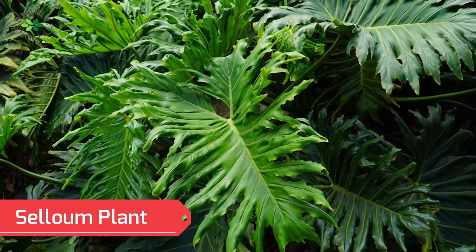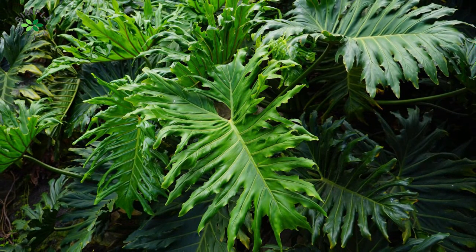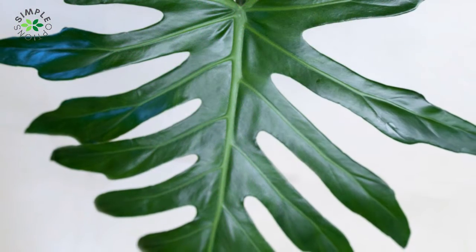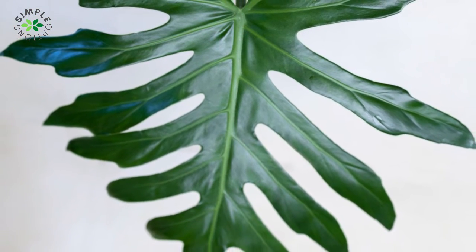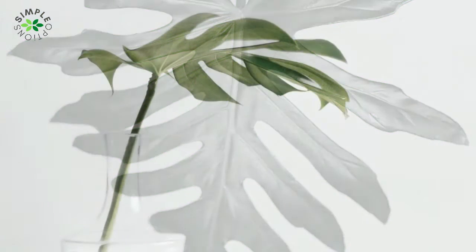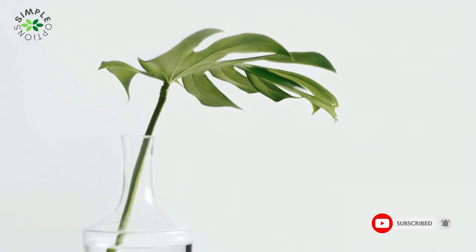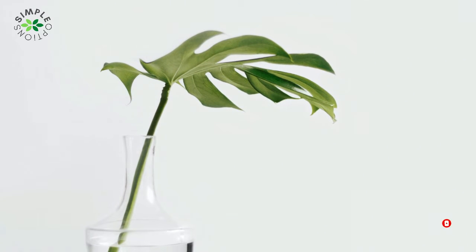Philodendron — another toxic, harmful, and poisonous plant for humans, dogs, and cats is the philodendron. It is a highly poisonous houseplant. The leaves and stems can irritate, swell, and cause pain in the mouth, lips, and throat. Skin irritation can be quite severe. If consumed, it can prevent humans from breathing or swallowing. If swallowed by cats and dogs, it can cause severe burning and irritation of the mouth, throat, and stomach, as well as severe salivating, vomiting, and difficulty swallowing.